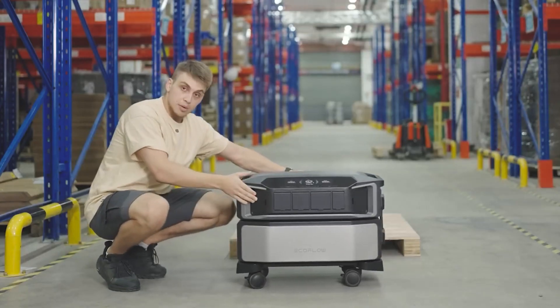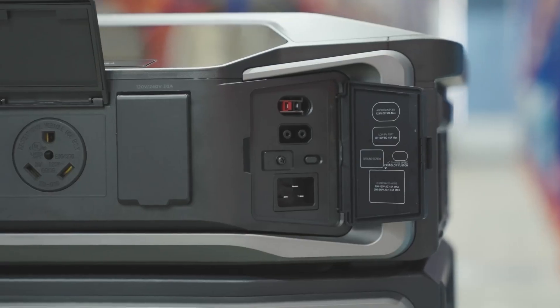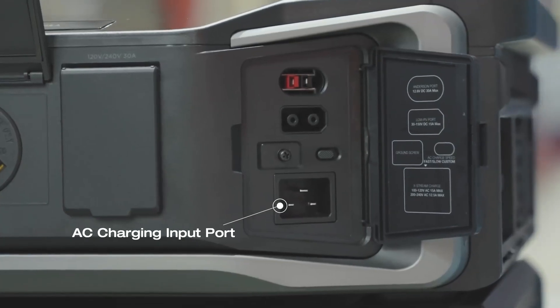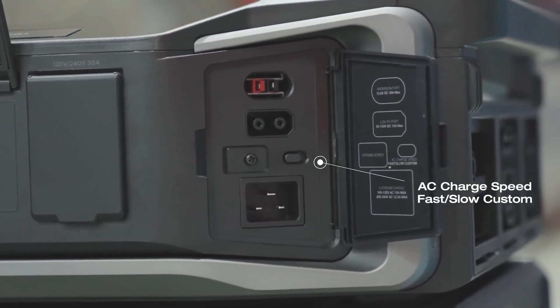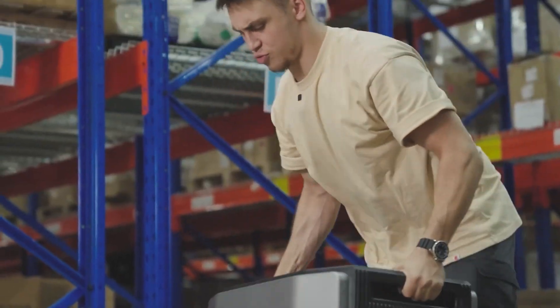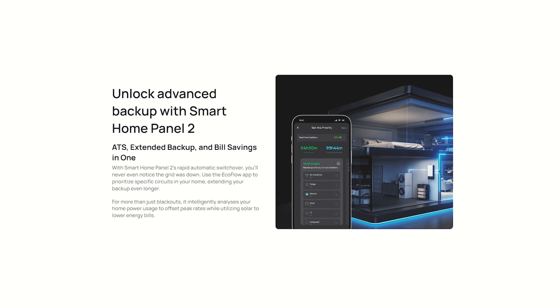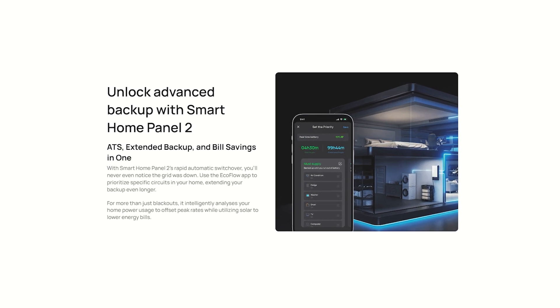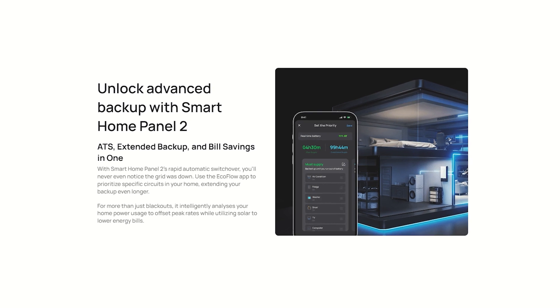Besides powering your life like magic, the EcoFlow Delta Pro Ultra can also charge like magic. You can charge through solar at 5.6 to an amazing 16.8 kilowatt input to the system. Now we've got 90 kilowatt hours of storage — that's almost 100 times bigger. You can do all the stuff that the app and control systems could do before, plus now you can prioritize certain circuits in your home, extending these long-lasting batteries even longer.